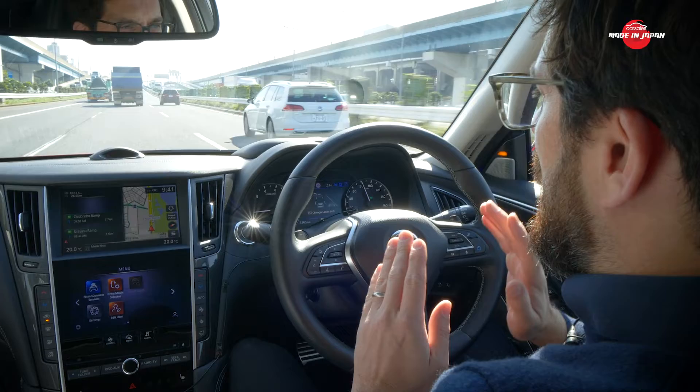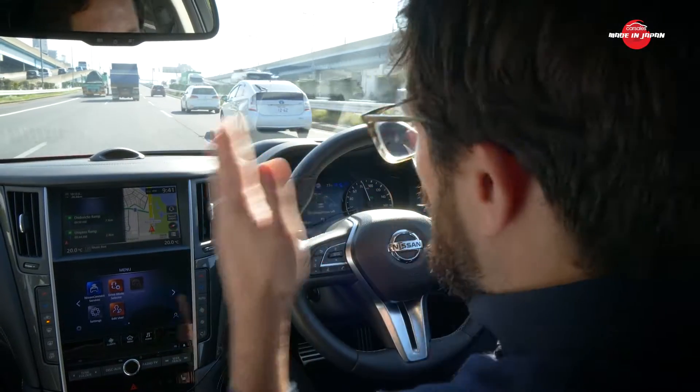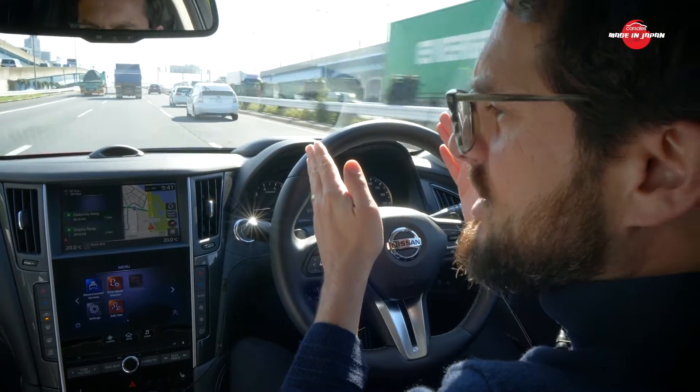We're very familiar with driverless tech now, but the difference with this Nissan ProPilot 2 is just how smooth it is. It's keeping lane by itself right now, and where other cars do this weird bouncing off the virtual white lines, this car just tracks dead straight in the centre of the lane. It's really clever, really smooth, and quite relaxing in a way that others aren't.